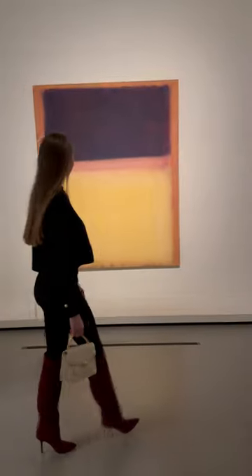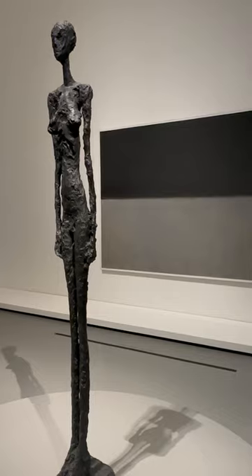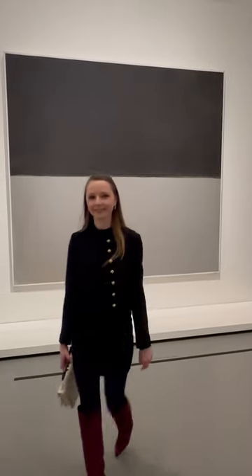The retrospective brings together some 115 pieces, including works from the National Gallery of Art in Washington DC, the Tate Britain, and the Phillips Collection.